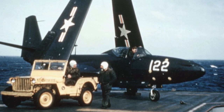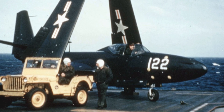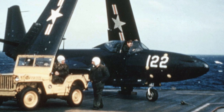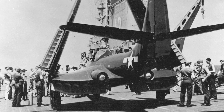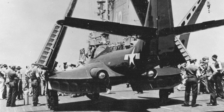The McDonnell FH Phantom was a jet fighter developed and tested during World War II. It was originally designated the FD Phantom, and it was the first purely jet-powered American fighter to land on a carrier. In early 1943, McDonnell was invited by the U.S. Navy to cooperate in the development of a carrier-based jet fighter.